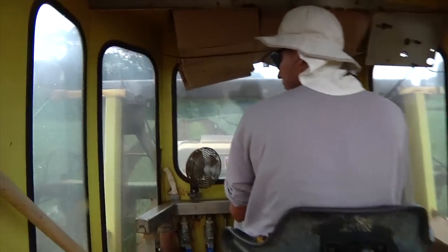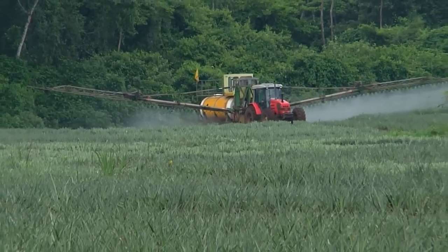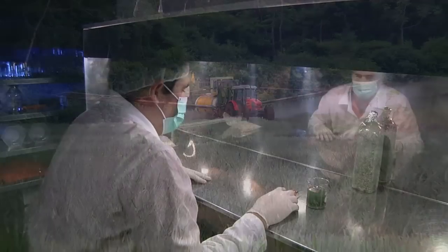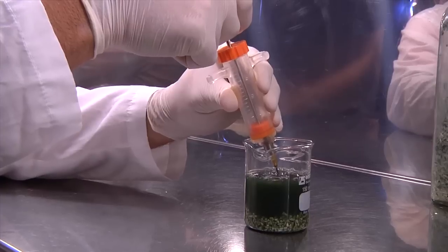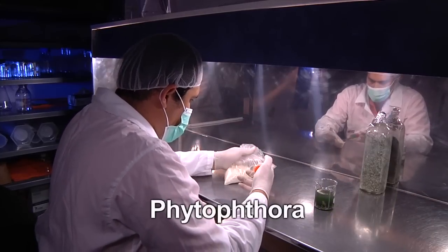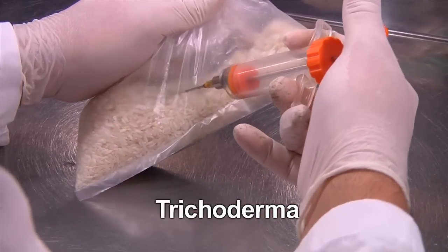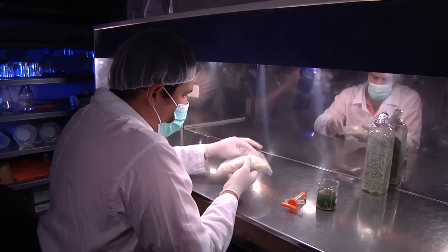We fertilize our organic fields with solutions made from fish meal and other agricultural by-products. Microorganisms cultivated in our Dole lab are applied to strengthen plant root systems and control disease in a natural way. A major disease for pineapple plants is a fungus called Phytophthora. On this farm, we propagate Trichoderma, a naturally occurring soil fungus that serves as a biocontrol agent for Phytophthora and helps keep the pineapples healthy.